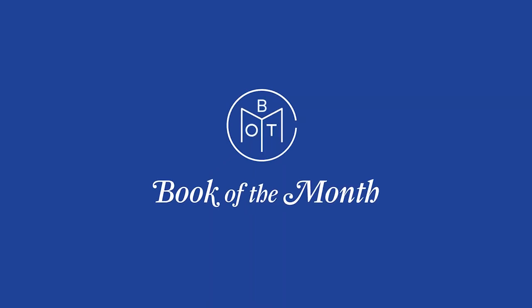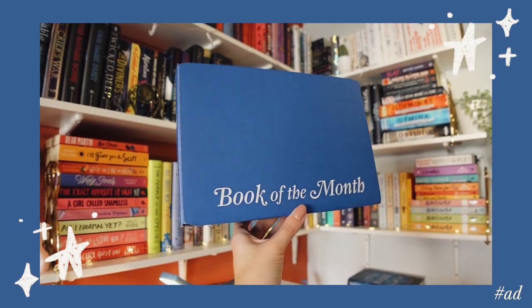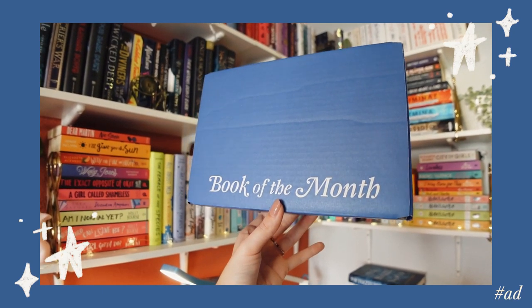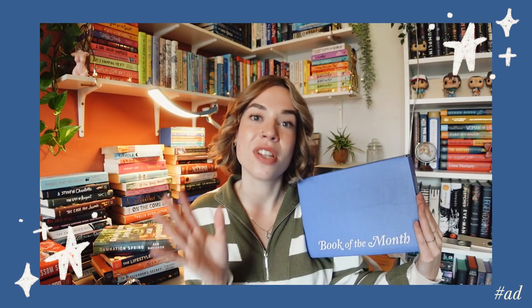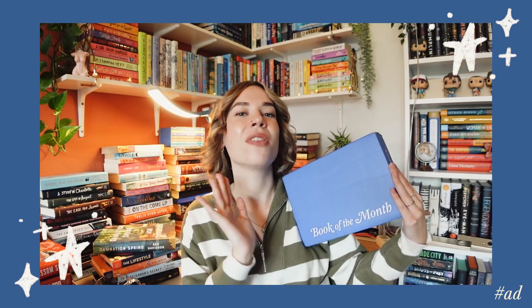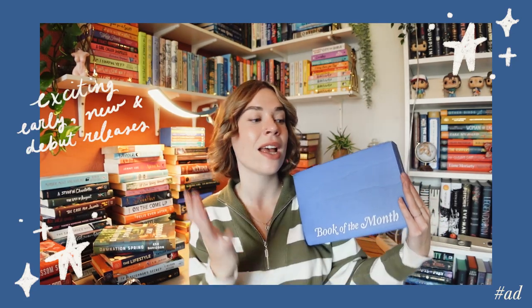Before I show you the 80 plus — I'm serious, 80 plus — books that I'm getting rid of, I need to talk about today's sponsor which is Book of the Month, a sponsor that has been adding books to my collection as well, but I love them so much. Book of the Month is a super fast growing online bookish service perfect for every single reader out there. Their team vets hundreds of different books and curates a list of the most exciting new releases, early releases, and debut authors that you can choose from.